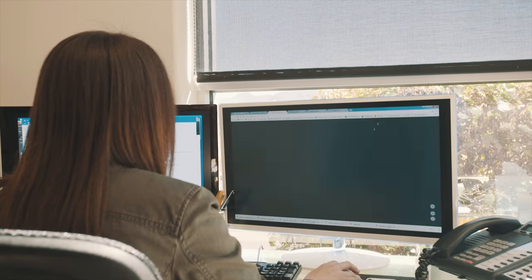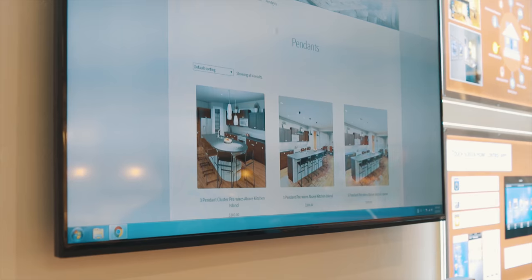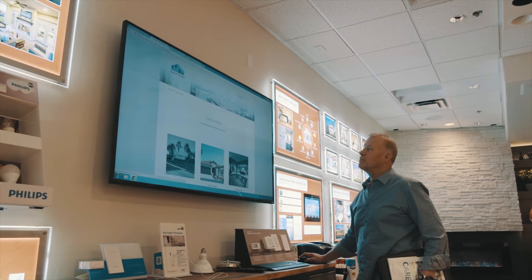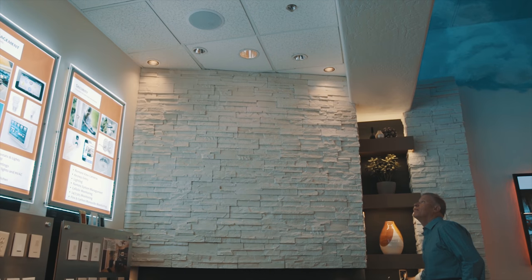In essence, what we do as a company is we design, sell, and document. So let's start off with the customer experience. We only sell through education — bear in mind we're designing first. We want to explain to the client different lighting techniques.